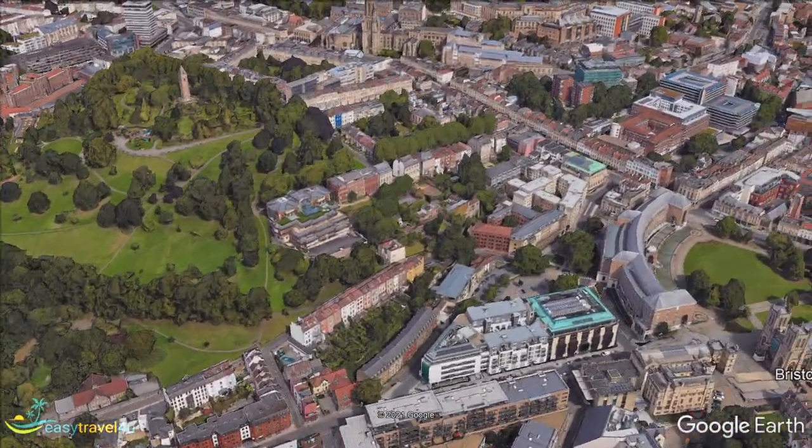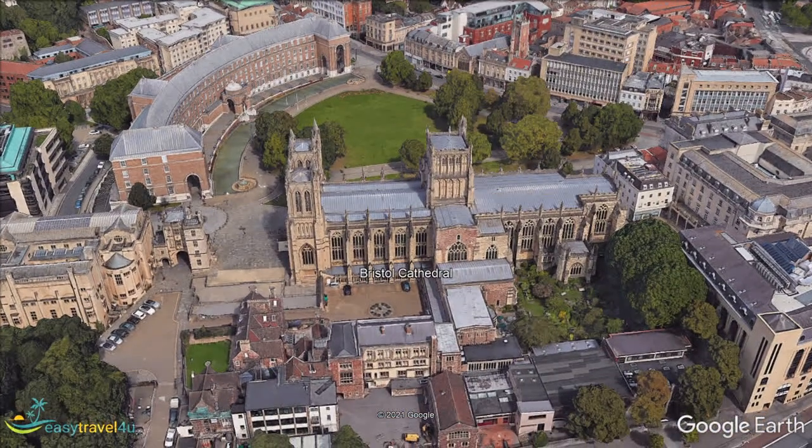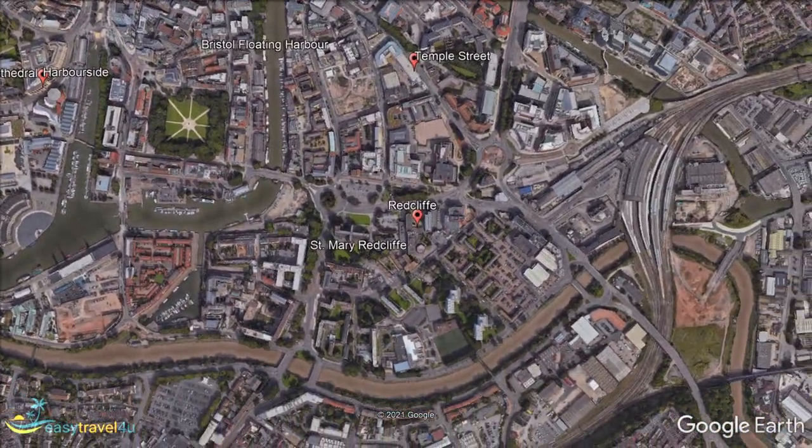The eastern section of the Redcliffe district is known as Temple Meads, or simply Temple. This area is home to Bristol's major train station, Bristol Temple Meads, which dominates the south sector. There are several hotels immediately next door to the station. This is an ideal location for anyone travelling in and out of the city by train, who wants to minimise time wasted travelling between the station and their accommodation.